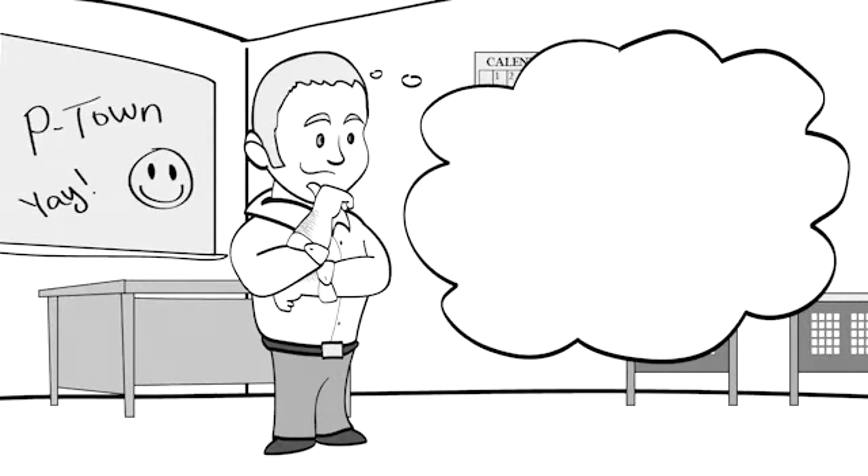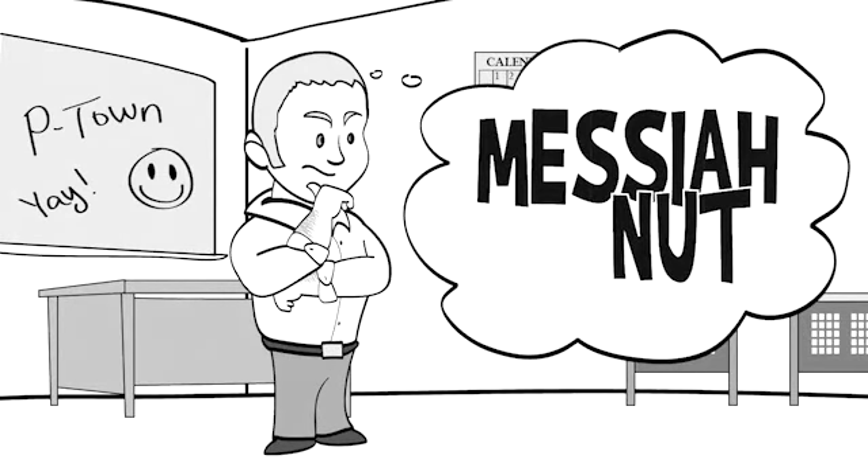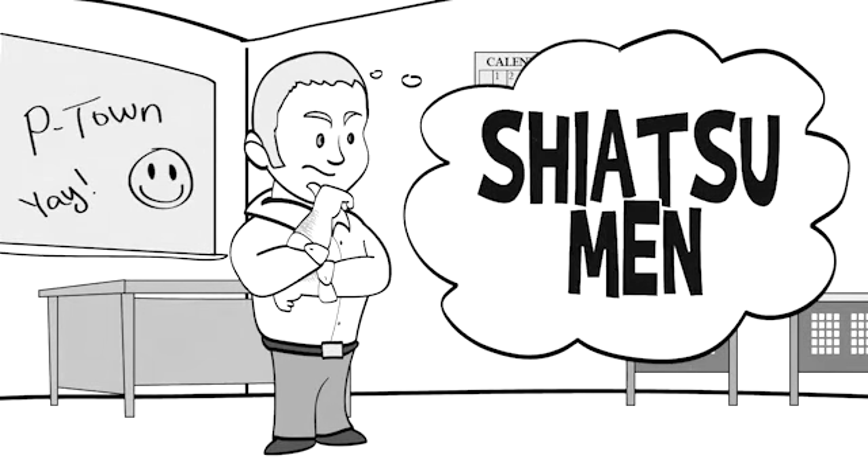Still too difficult? That's okay, because there are over 10,000 other acronyms that can be used, such as 'Human Sights,' 'Messiah Nut,' and my personal favorite, 'Shiatsu Men.'